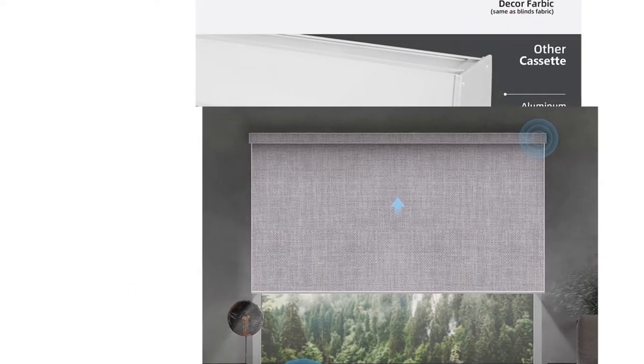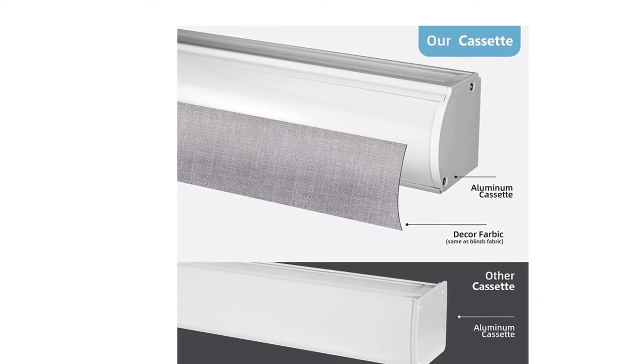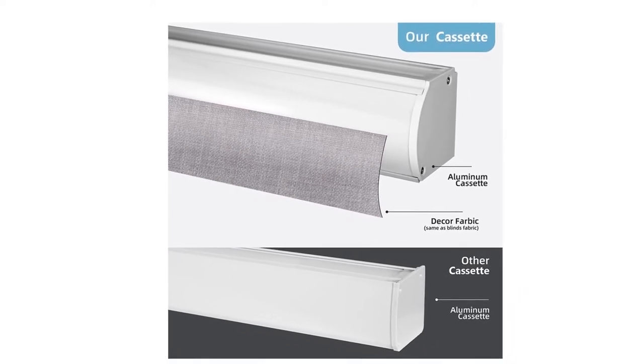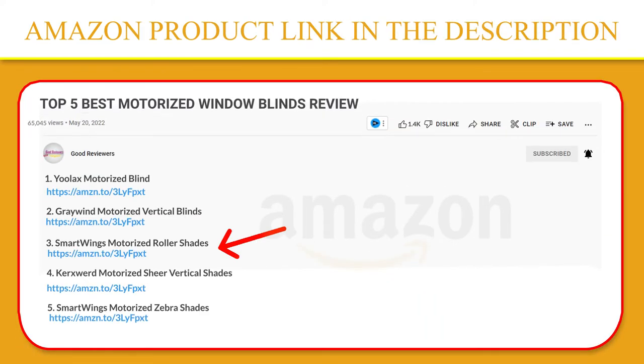The motor of the shade is super quiet at 35 decibels, with a large shaft and a maximum load bearing of 5 kilograms. Smart Wings offers a 24-month warranty. If you like this product, please click the link in the video description for a better price and original product.